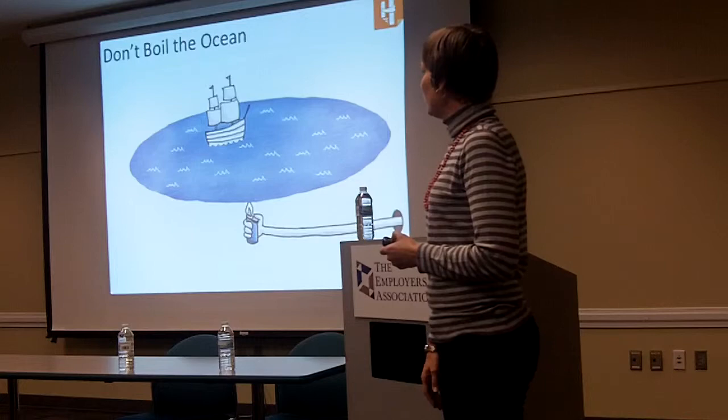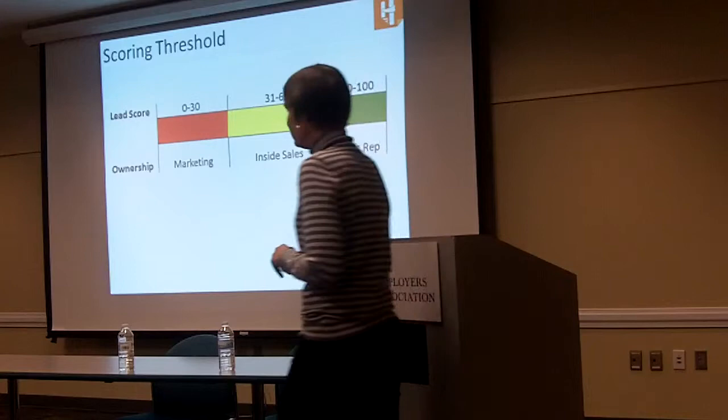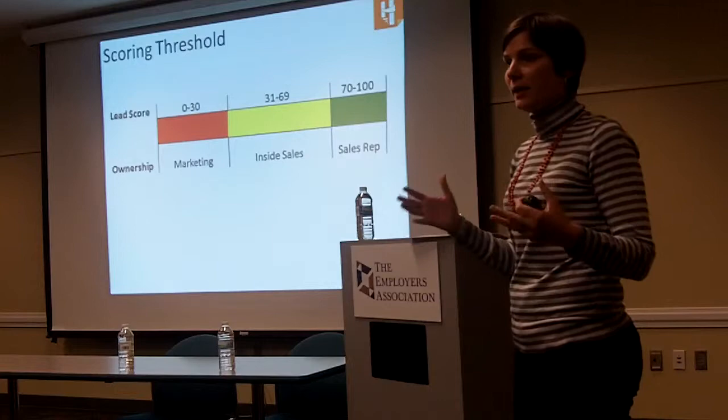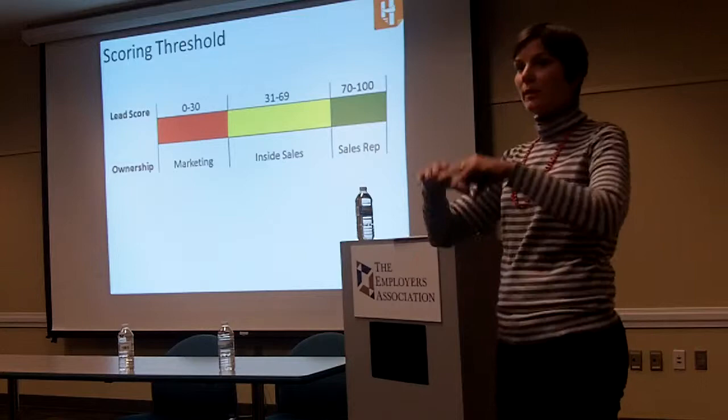That concludes the part where I talk nonstop. What I wanted to do — everyone should have a worksheet — is send you all away with something that's going to keep you thinking about what are the things I need to have in place to get this up and running. You can build this out over time, but these are really the main principles or main tactics of marketing automation.